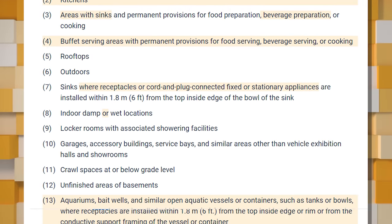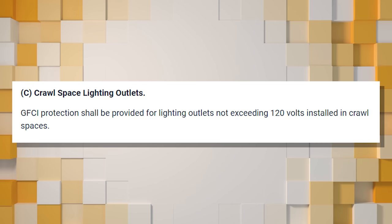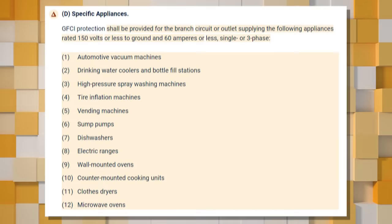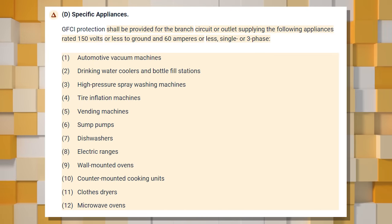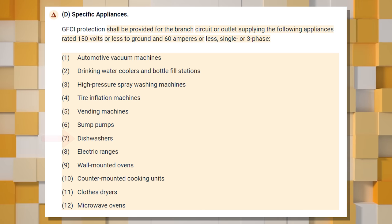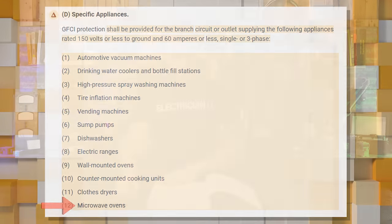Part (C) of 210.8 covers crawl space lighting outlets — the only mention of lighting outlets in this section, since crawl spaces are damp or wet environments where everything nearby should be GFCI protected. There are also specific appliances that must be GFCI protected, mostly in commercial settings, but dwelling units include: dishwashers, electric ranges, wall-mounted ovens, counter-mounted cooking units, clothes dryers, and microwave ovens.